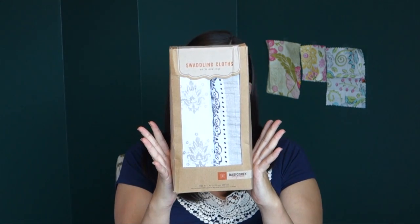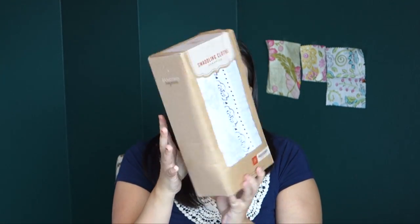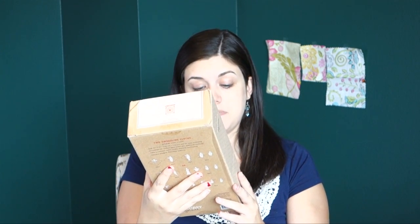Also, if Kyle is running to the store, he can just throw this in the car — not bring a diaper bag but have it in case he needs it. Then I also bought these swaddling blankets. They're by a company called Basic Grey and they're just 100% cotton muslin swaddling cloths.